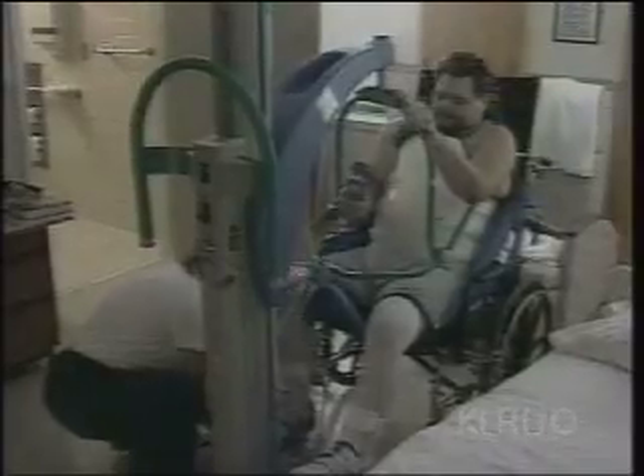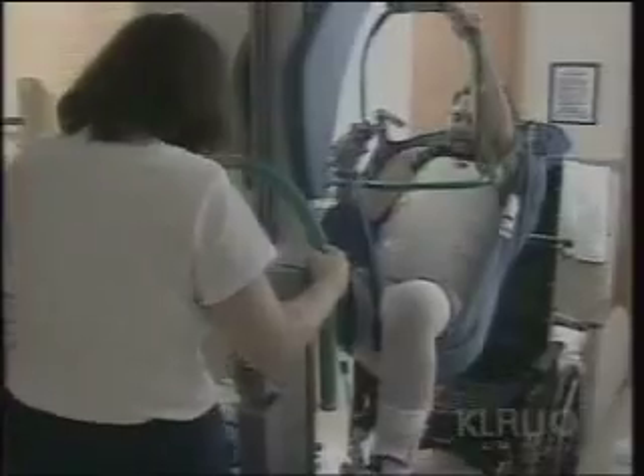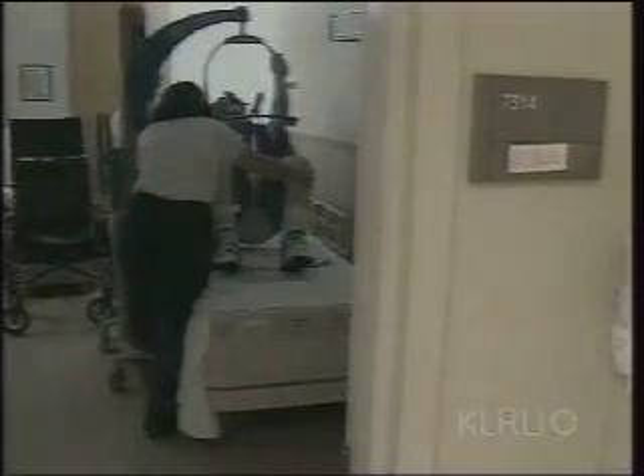Nicolelis thinks the technique using implanted electrodes may someday help severely disabled patients. Those with spinal cord injuries, for example, might use miniature wireless devices to control artificial limbs with their minds. What we want to do is to produce a prosthetic device that would get signals from healthy brain areas, code for the intention of movement, and allow these signals to control a variety of actuators — robotic arms, wheelchairs, appliances, a spectrum of devices that would be used to restore basic motor behaviors these patients have lost, allowing them to be more independent and communicate with the external world.